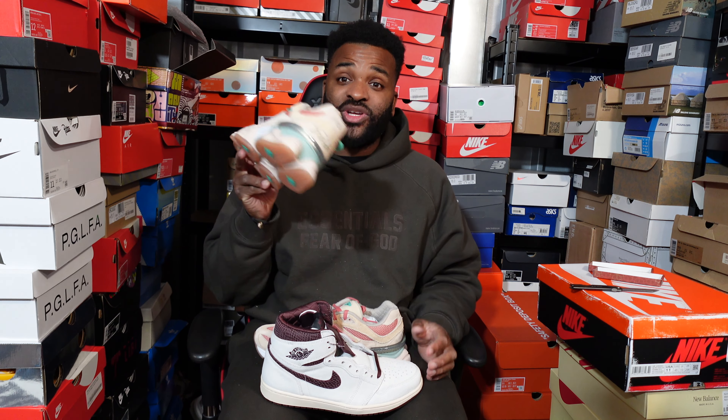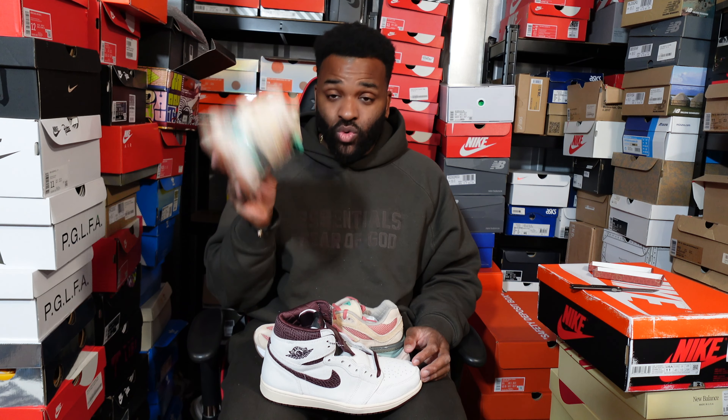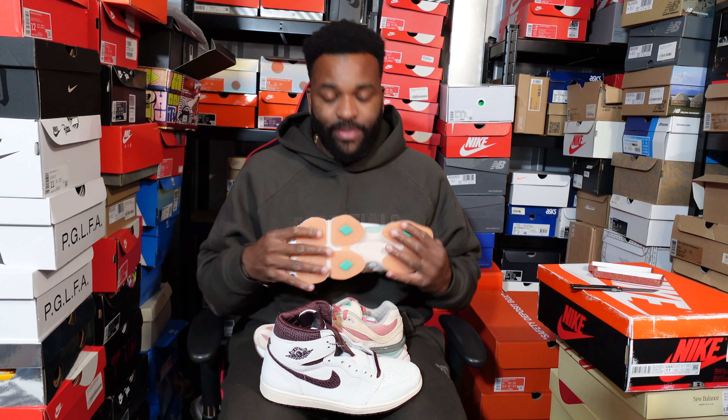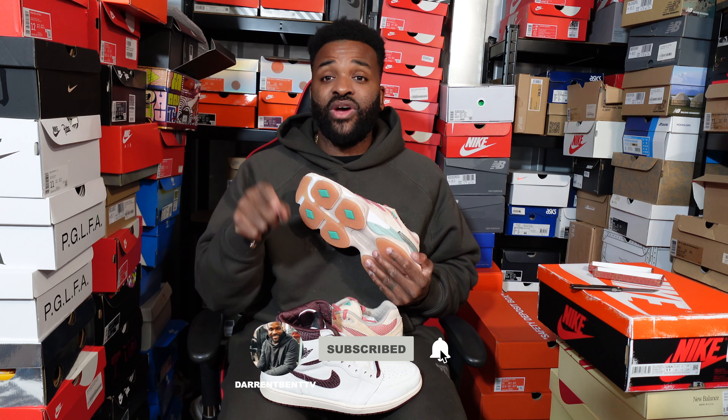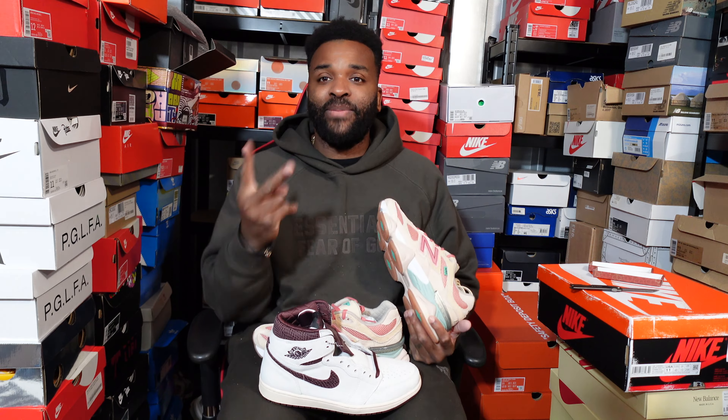I'll be showcasing those with you. Also tomorrow I'm picking up a really classic shoe — an absolute banger. I remember when they dropped they were limited and everyone wanted them. I'll be showing you guys first, so make sure you stay tuned. As always, enjoy your day, like and subscribe, write your comments underneath about the pickups — and most importantly, enjoy your day. Peace!